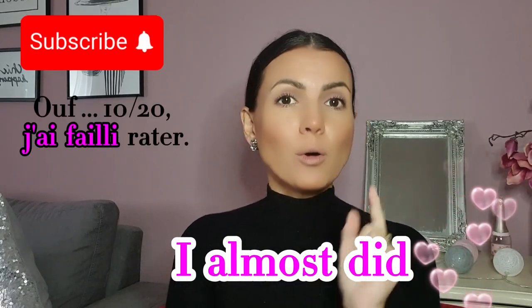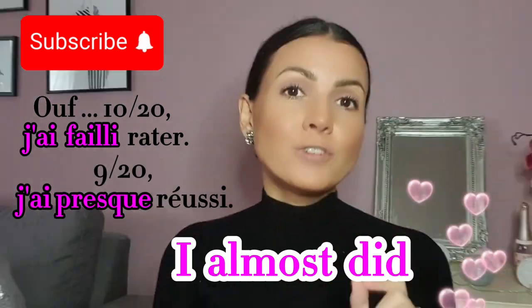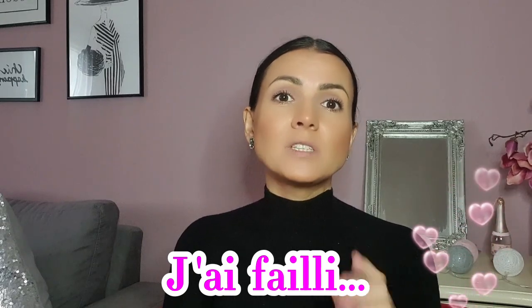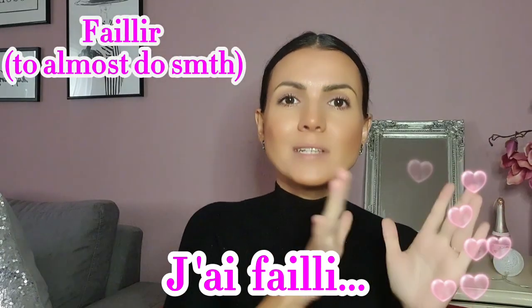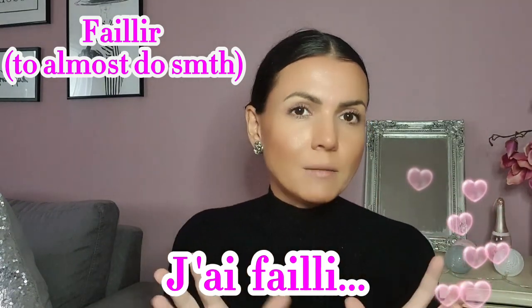J'ai failli or j'ai presque, je suis presque. First, let's look at j'ai failli. This formula is made with the verb faillir, which means to almost do something. Not to confuse with fail, guys.